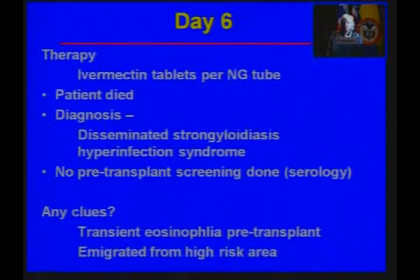They started by giving him ivermectin therapy, crushing up the tablets and giving it into an NG tube, but by this time it was too late, and the patient died the next day. At autopsy, he had disseminated Strongyloides hyperinfection syndrome. Of note, he had not had a serology done before the transplant.